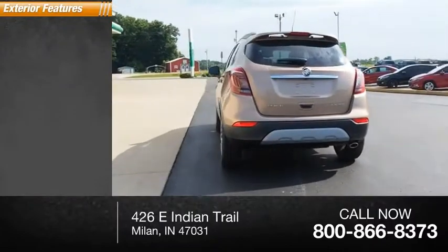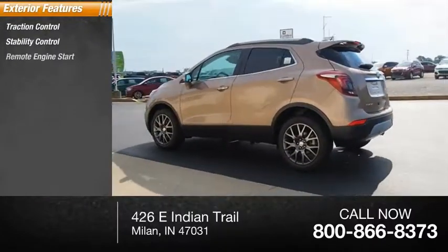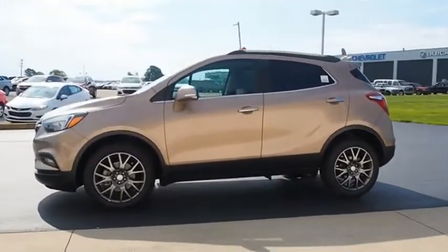Here are some of this vehicle's great options: traction control, stability control, remote engine start, fog lights, ambient lighting, power brakes, braking assist.